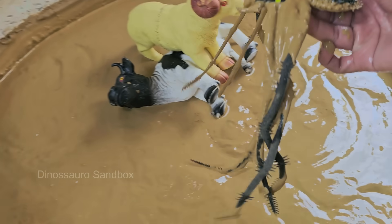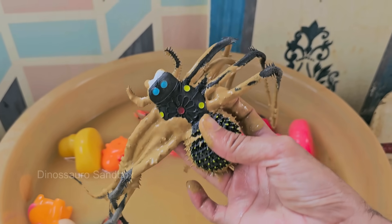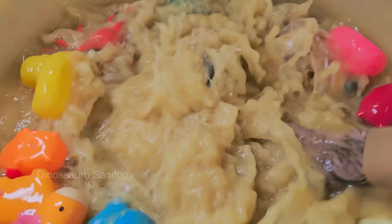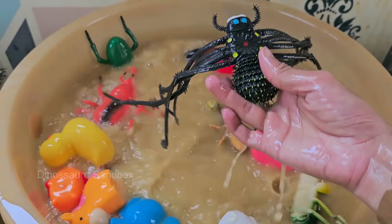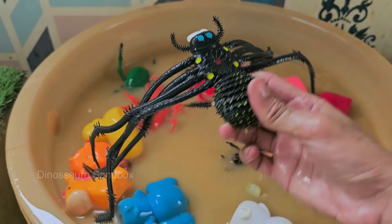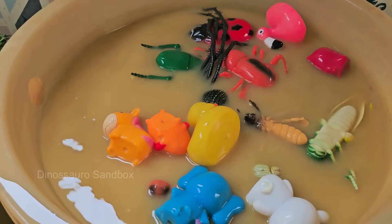Spiders are arachnids, not insects — they have eight legs and two body parts, while insects have six legs and three body parts. Spiders don't chew food; they inject digestive enzymes into prey, turning it into liquid, which they then suck up. Spiders make different types of webs.